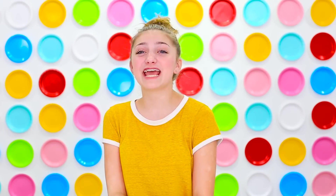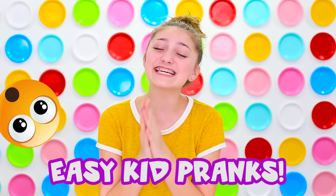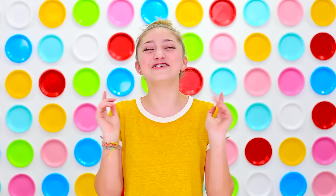What's up guys? It's Kamri and today, inspired by April Fools, I will be showing you my favorite easy kid pranks for you to do to prank your family and friends. And trust me, you do not have to keep this to just April Fools Day. You can do this any time of the year because pranking people is really fun. So you can use these pranks to prank people all the time.